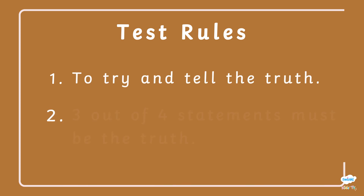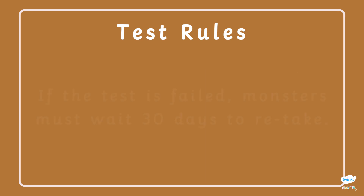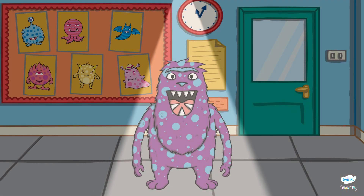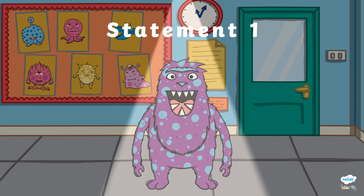Phibosaur has to try and tell the truth. Three out of four statements must be the truth. If he fails the test, then Phibosaur must wait 30 days to retake. Each false statement Phibosaur gives will result in him being slimed. Are you ready for the first statement? Here we go.